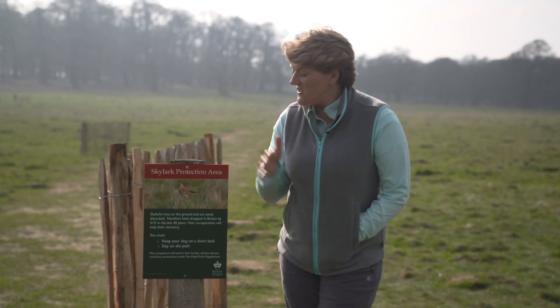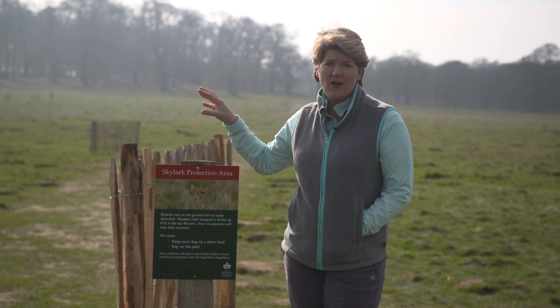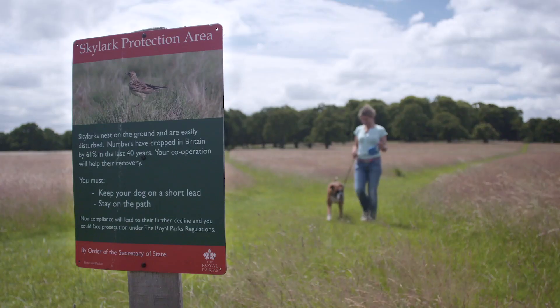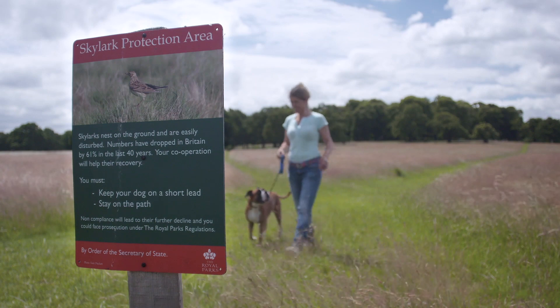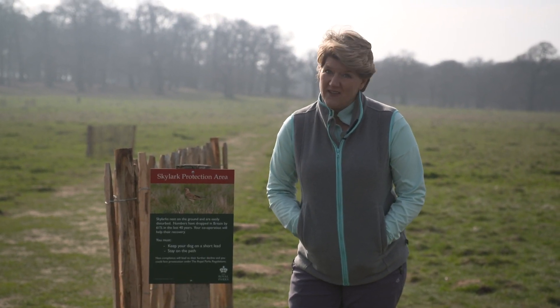Here is the message — the sign may not be very big but it's hugely important. This is a protected skylark breeding area. Please keep your dogs on a lead, keep using the park, but stick to the footpaths and do respect the wildlife. It's their park.